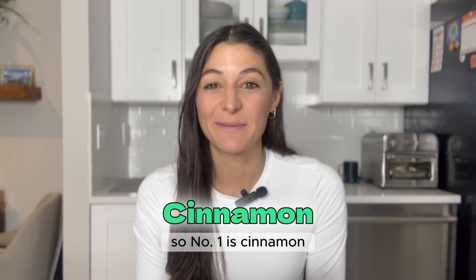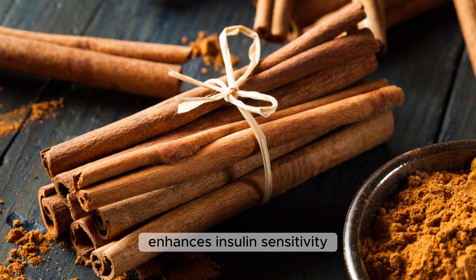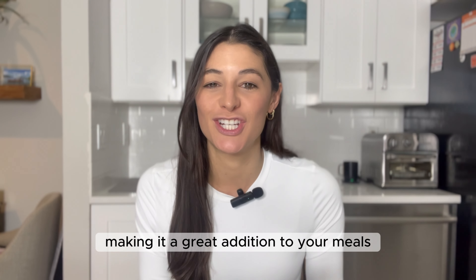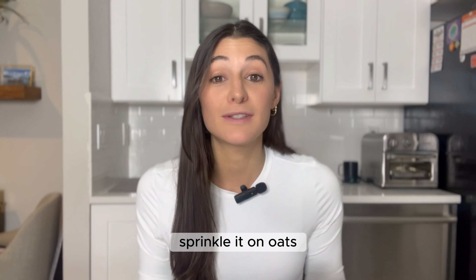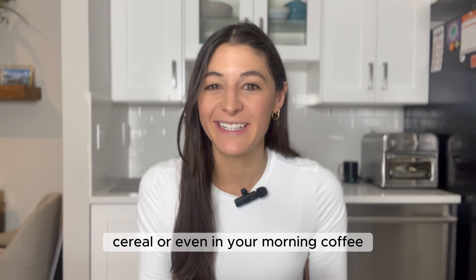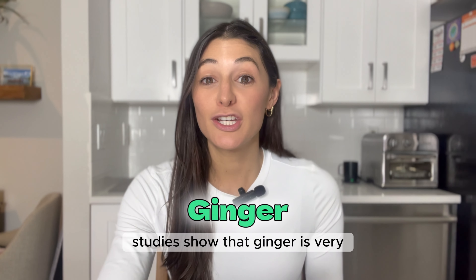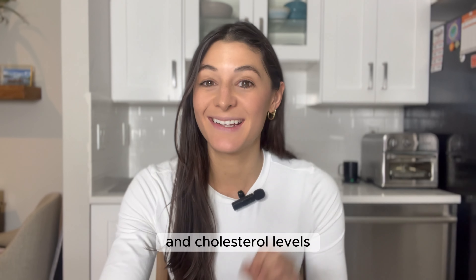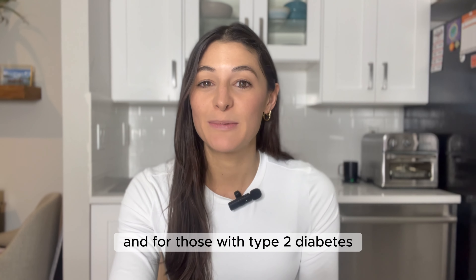Number one is cinnamon. Research suggests that cinnamon enhances insulin sensitivity and efficiency, making it a great addition to your meals. Sprinkle it on oats, cereal, or even in your morning coffee. Number two is ginger. Studies show that ginger is very efficient at lowering blood sugar levels and cholesterol levels.